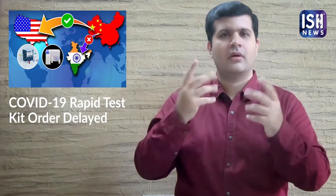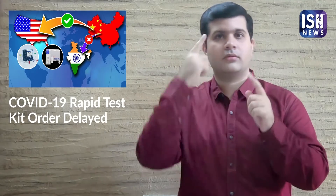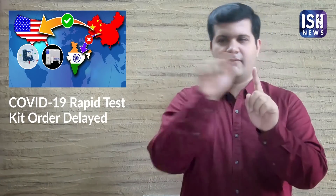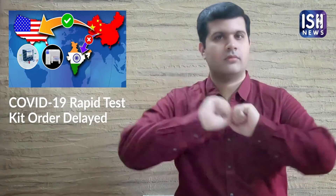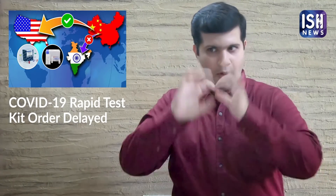Only a few companies are allowed to manufacture these kits so that the government can ensure quality control. Mass production would lead to faulty kits, hence very few companies were allowed to manufacture them. This makes sure quality kits are exported, but it has resulted in delays.